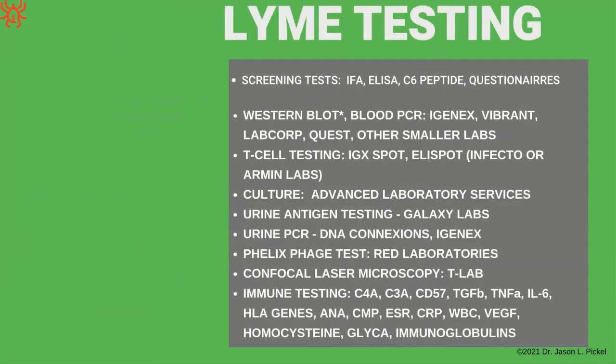There are other types of Lyme testing not usually discussed in conventional medicine — many conventional doctors don't even know about them, though ILADS and alternative doctors do. Beyond the IFA, ELISA, and C6 peptide tests, some doctors just use questionnaires. Then there's the Western blot recommended by the CDC, blood PCR genetic testing from different specialized labs, T-cell testing looking at immune system cells, culturing tissue or blood samples, and urine antigen testing including urine PCR looking for genetics in the urine.